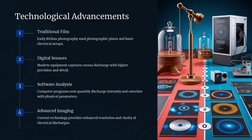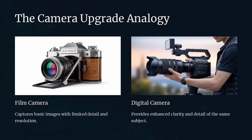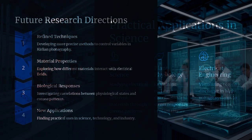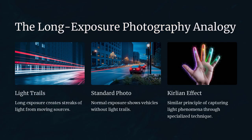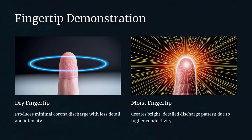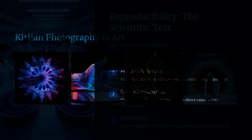While some enthusiasts claim that Kirlian photography reveals a life energy or spiritual aura, the scientific community largely considers these interpretations to be a case of pseudoscience. The images are intriguing and can appear mysterious, but they are the result of physical processes, not metaphysical energies. Many experiments have demonstrated that altering environmental conditions like humidity or voltage can change the appearance of the glow, which suggests that these images are influenced by external factors rather than an inherent life force.